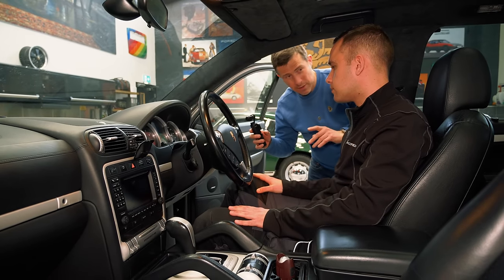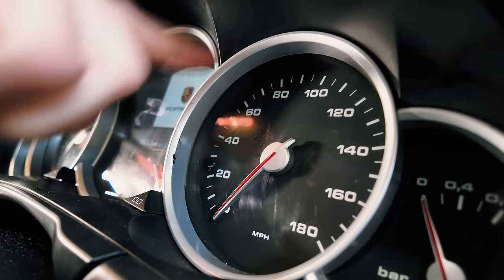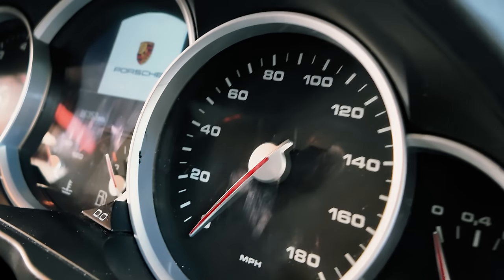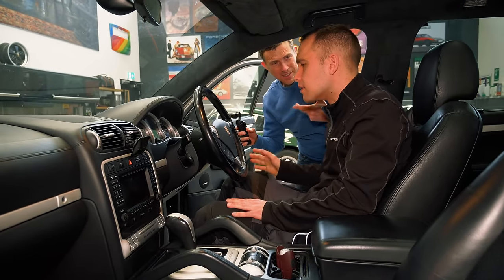One thing that does annoy me — there are like drip marks behind the dials, as if someone cleaned them and whatever they used got behind the glass. You can't wipe it off from outside. It's not that someone's clocked it — on these cars you'd do that digitally.